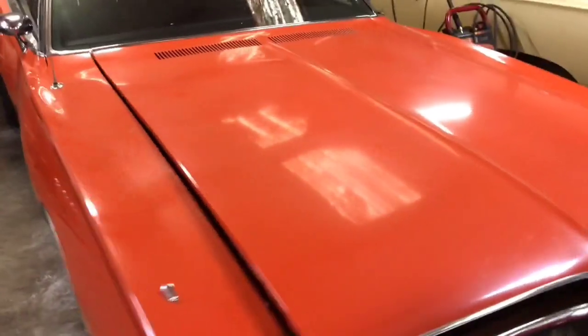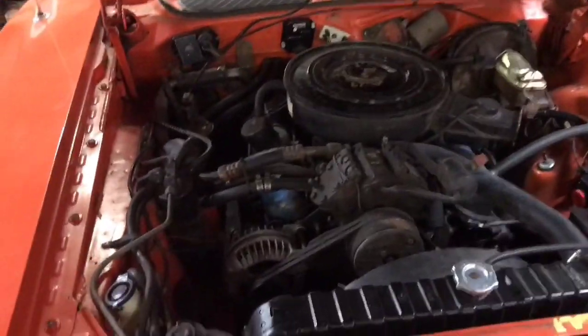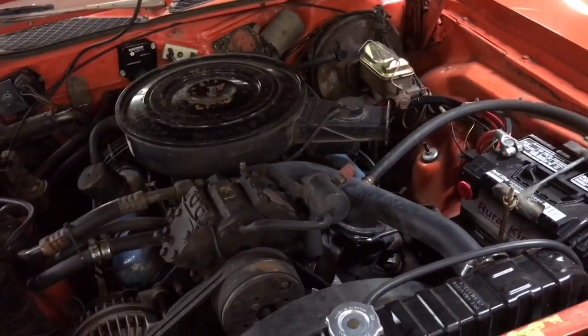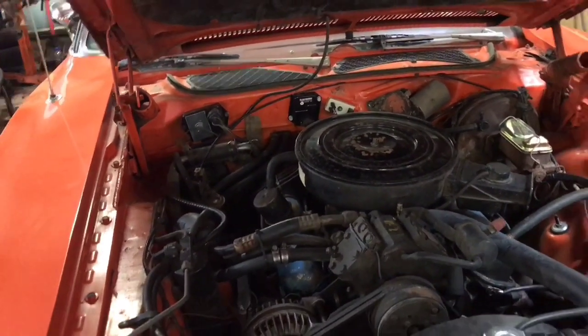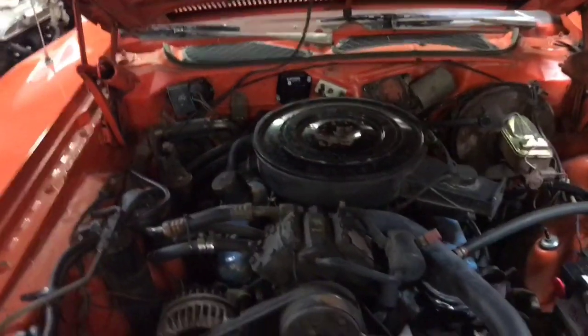Let's take a look under the hood — it's a 318, two-barrel, and that's all still there. It's air-conditioned, and it has the power steering and power brakes, making it the X Edition. That's about as honest of an engine bay as you're going to find. This really is a time-capsule original car.